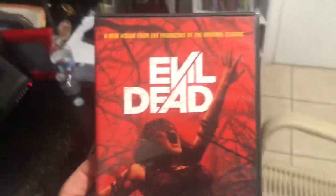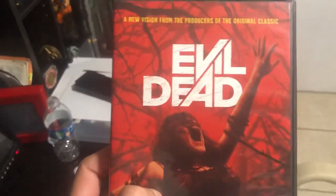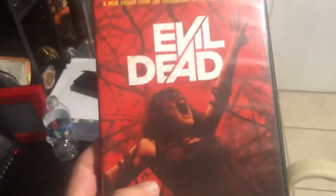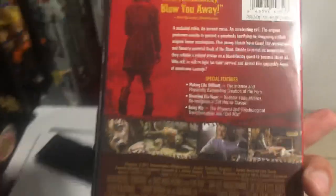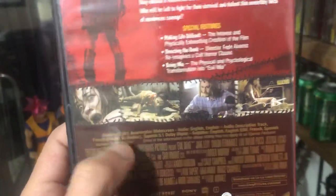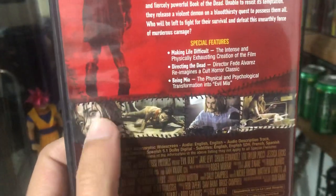You guys should definitely see it if you like Evil Dead. Sadly I don't have Evil Dead 2 or the original Evil Dead — just this one. But it's good, it's actually a really good movie. It has all the parts of the original, yes, even the questionable parts.